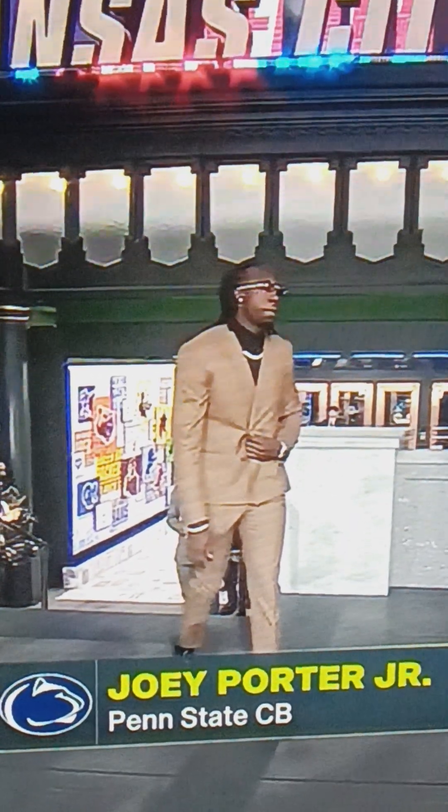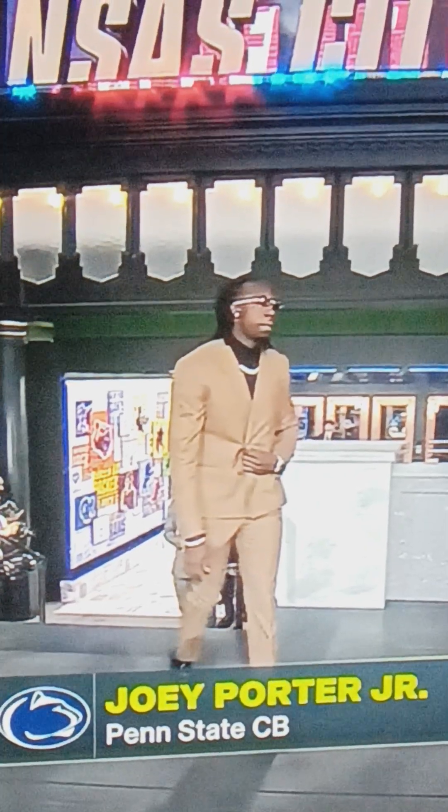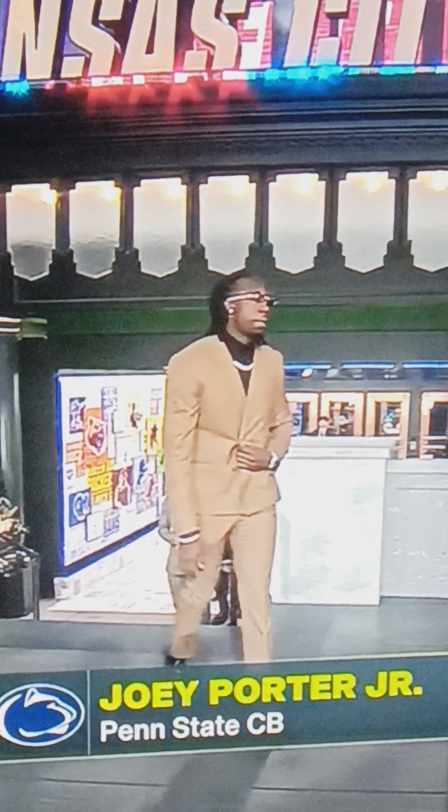Joey Porter Jr. got on a brown paper bag — brown suit — looking fresh. I think that's a turtleneck; it might be just a shirt without a tie. It looks like a turtleneck from here, but I'll give this about an 8 out of 10.